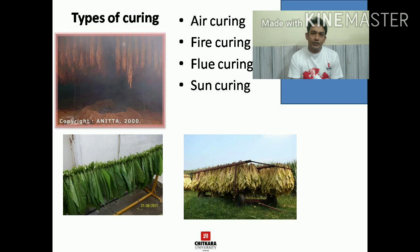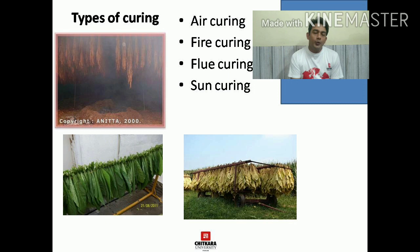Flue curing is almost similar to fire curing, but the difference is that the fire is not in the same room. The fire is ignited in a side room and only the heat is transferred. So in this case there is no smoke in the room — only heat is being transferred — and that is why this type of curing will not have a smoky nature. The last is sun curing, where the leaves are dried in the sun.